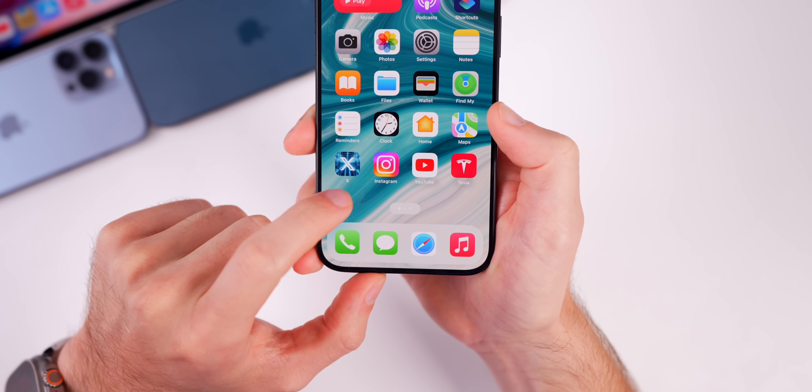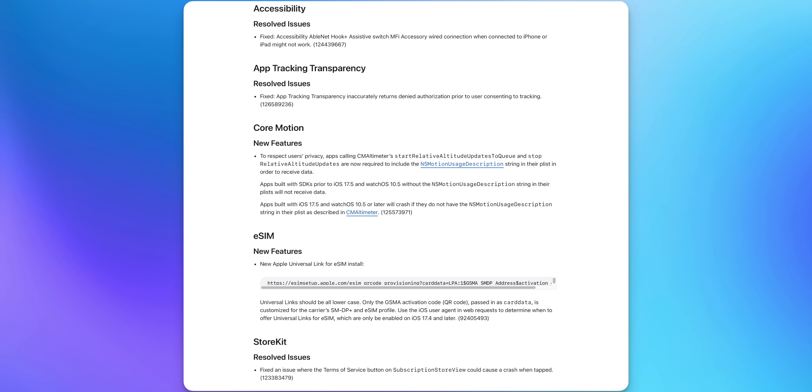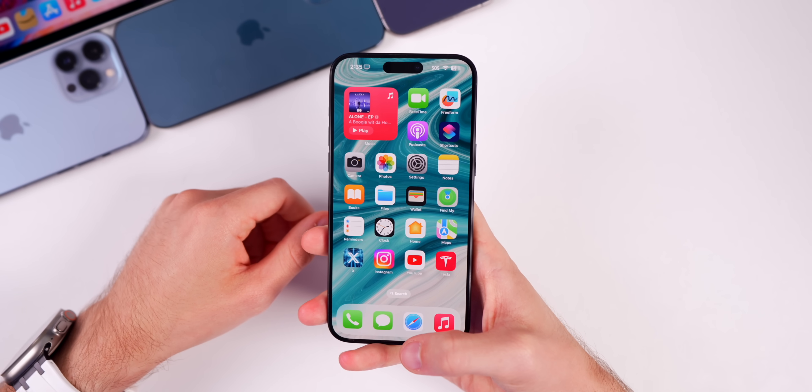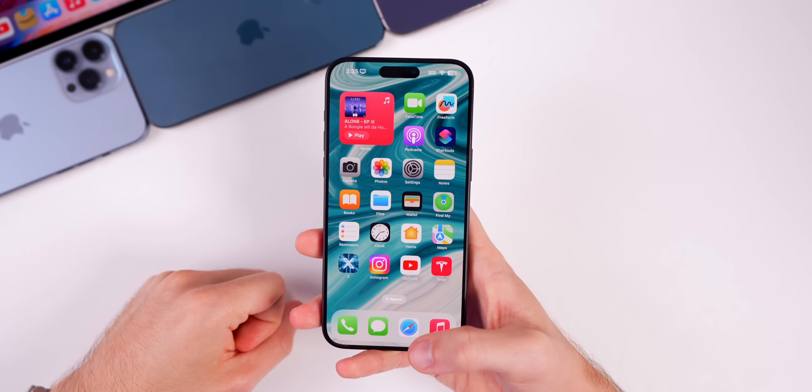The stutter bug with search text in Spotlight Search is still present in beta 4 — it doesn't happen every time but occurs every three to four swipes. Looking at the release notes, most issues have been resolved: the accessibility bug, the App Tracking Transparency bug, a new Core Motion feature, the eSIM Universal Link feature, a resolved issue for StoreKit, and the wallpaper issue.